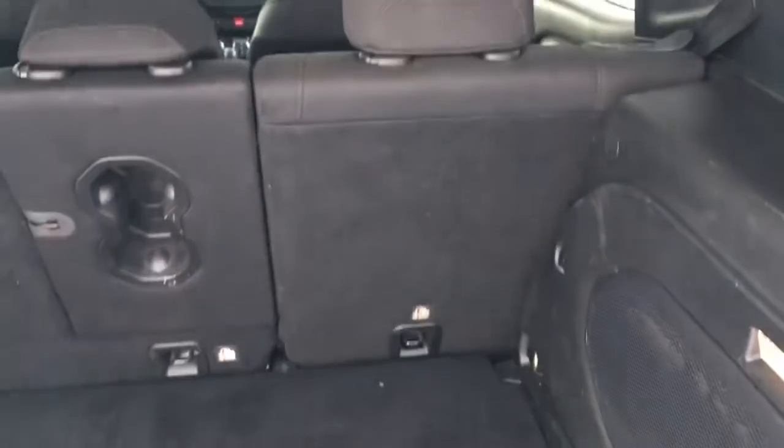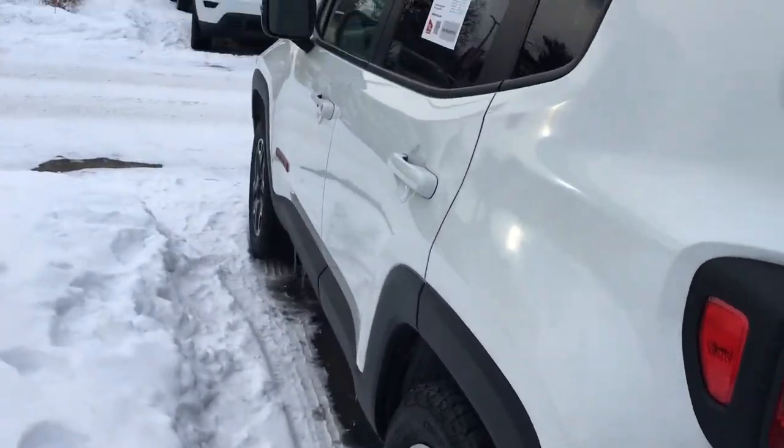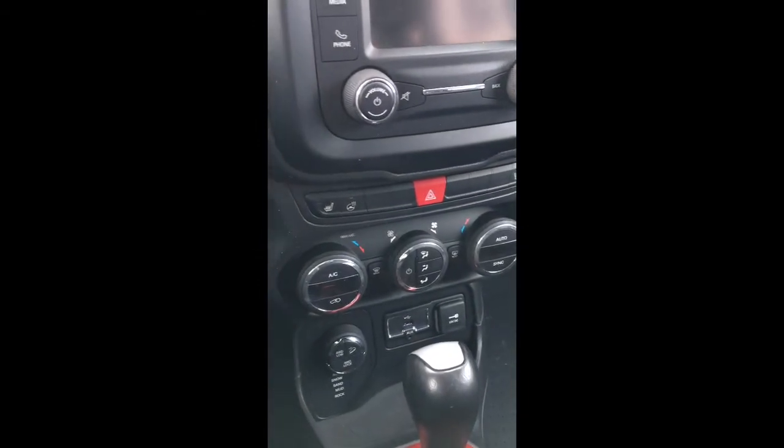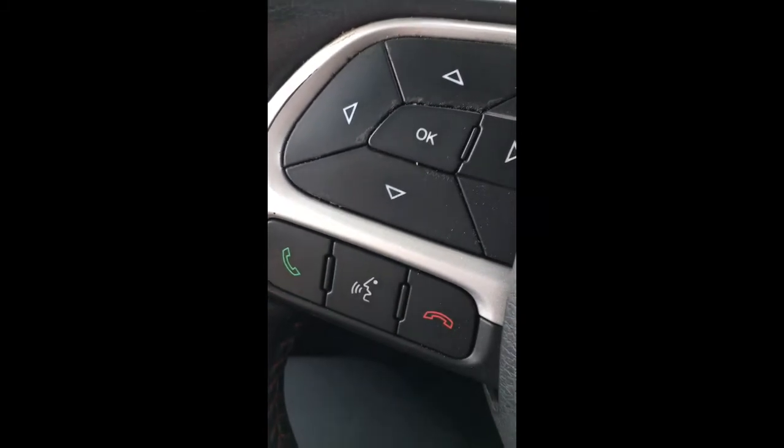And plenty of storage back here for any groceries, or if you've got a pet. So I'm inside the Renegade here and it is so nice. You've got your cruise control, your buttons for syncing a phone, and you also have buttons behind the wheel to turn up the music or change the station.